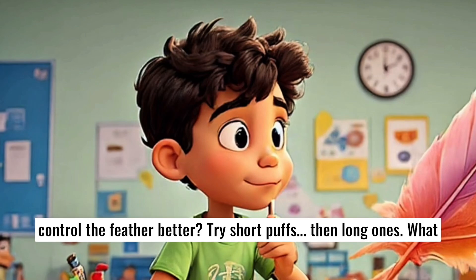Now let's blow using a straw. Can you control the feather better? Try short puffs, then long ones. What happens?